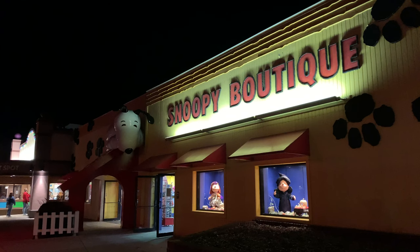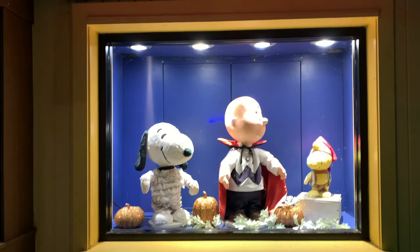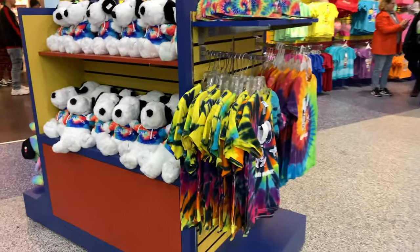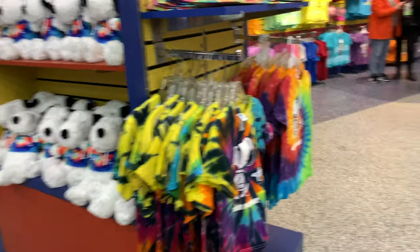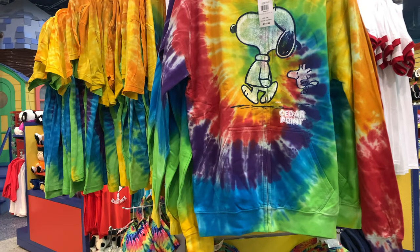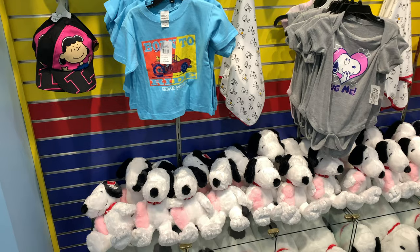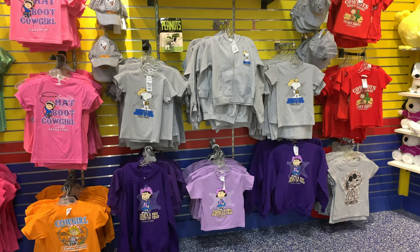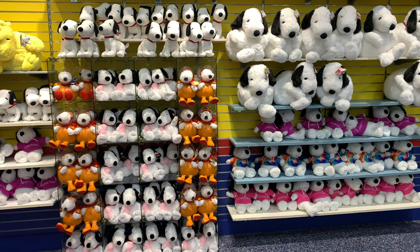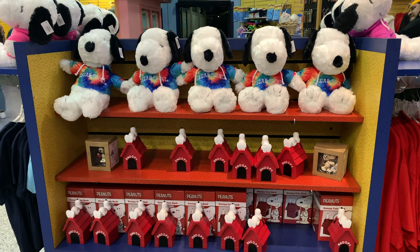We finally made our way to the Snoopy boutique and I was really excited about this because the whole Charlie Brown gang is here. I do love Snoopy, especially my mother — she adores Snoopy so this was a really big thing for her. I got her a bunch of cute stuff in here. There are cute stuffed animals with a Cedar Point hoodie, a bunch of tie-dye items. I got my mom the Lucy hat on the left and she did love that hat.